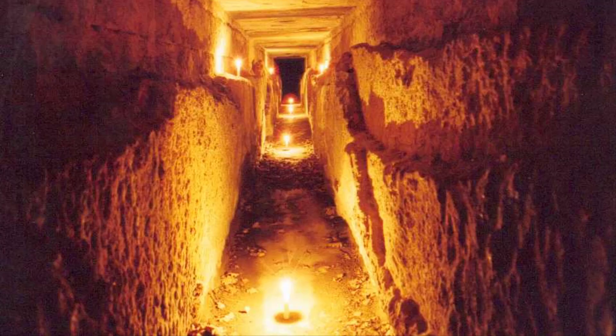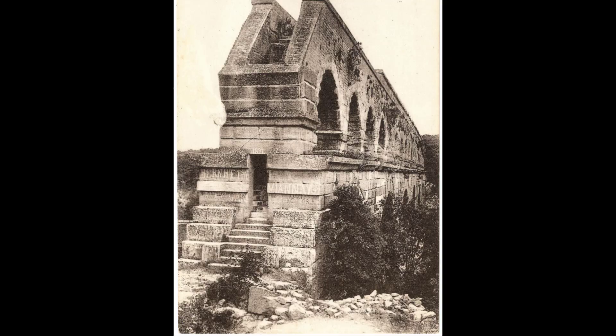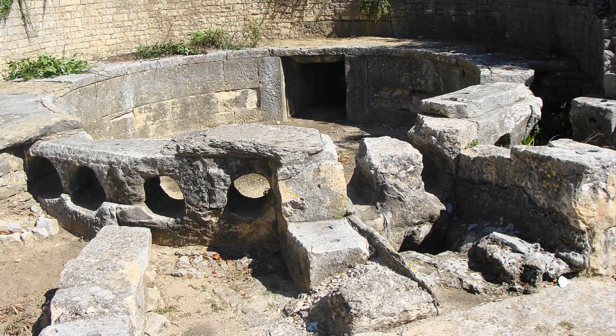Inside the aqueducts, the water moved through long channels lined with stone, brick, or a special waterproof cement called opus cementitium. Workers also added small access points called inspection shafts so engineers could climb in to clean and repair the channels. Keeping the aqueducts clean was important because dirt, leaves, or mineral buildup could slow down or contaminate the water.